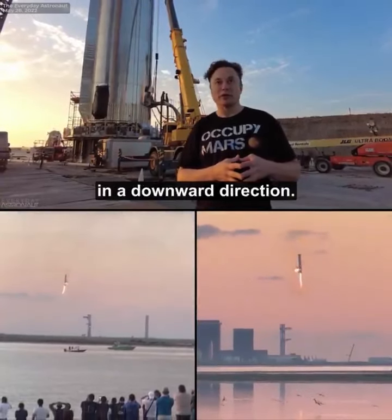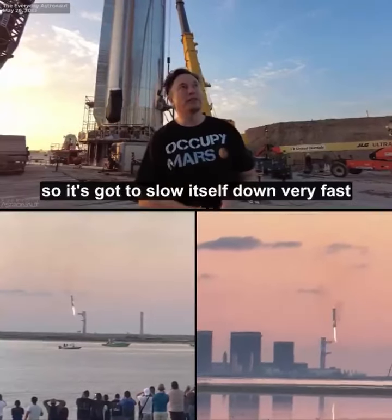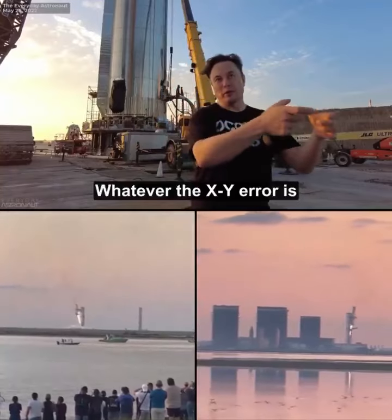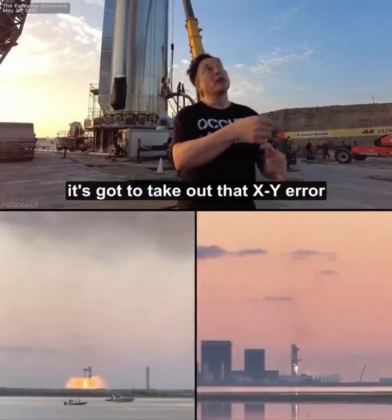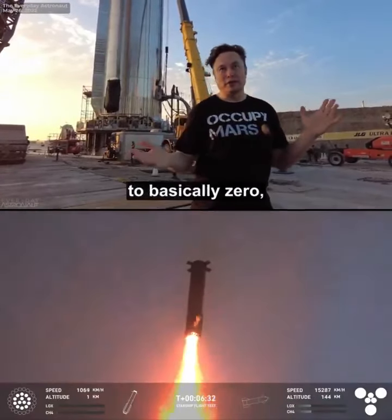Pretty much straight down in a downward direction. So then light the engines — it's going to slow itself down very fast and correct any error. So whatever the X, Y, R is when the engines land, it's going to take out the X, Y, R and then drop the velocity to basically zero.